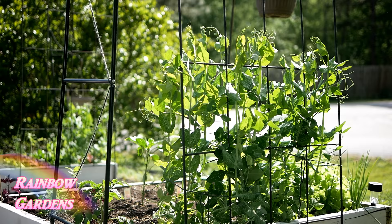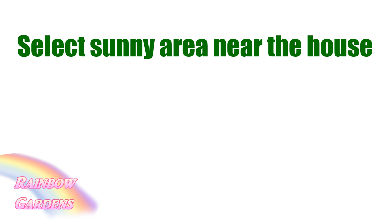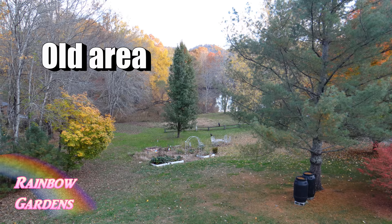Just to recap: when you are starting a square foot garden, it is important to make sure it is in a sunny area, and it's best if it's near your house where you're entering and exiting. The area where I had my square foot garden beds were shaded by trees — about six years ago when we put them down there it was fine, but the trees have just doubled in size.